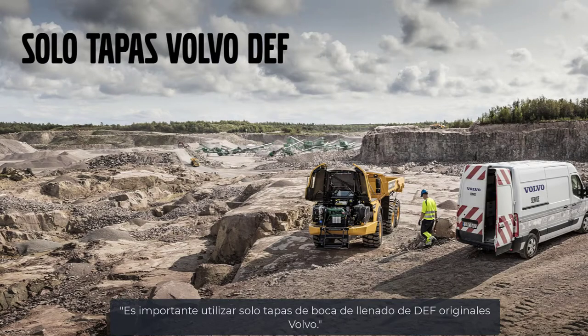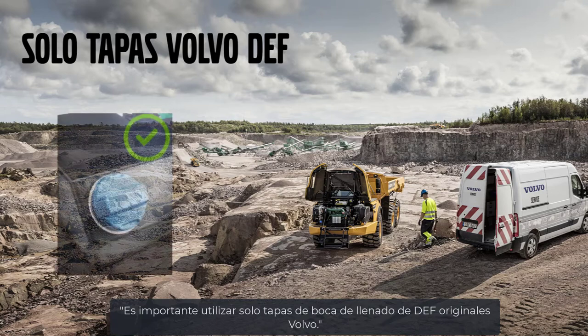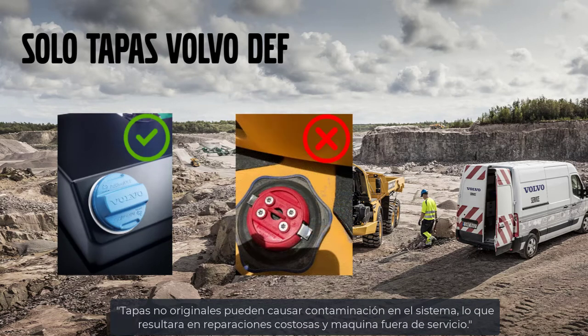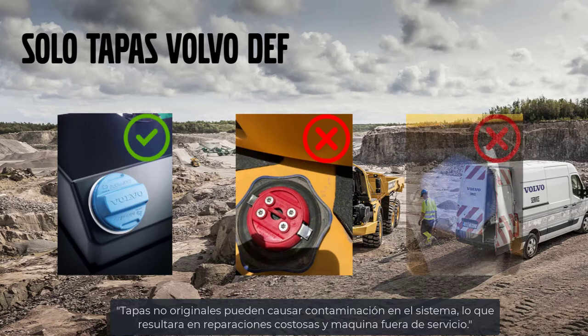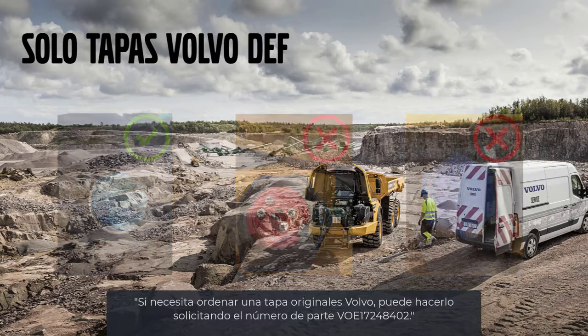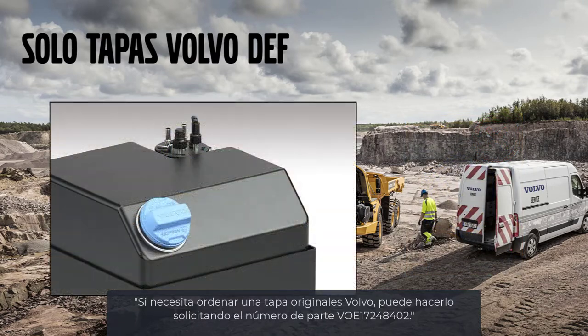It's important to use only Volvo DEF caps. Other manufacturers' caps may allow contamination into the system, leading to downtime. If you need to order a Volvo DEF cap, you can do so by ordering part number VOE 17248402.